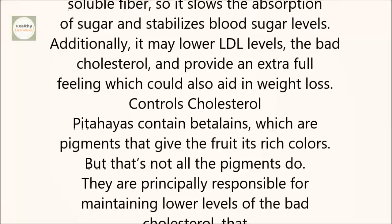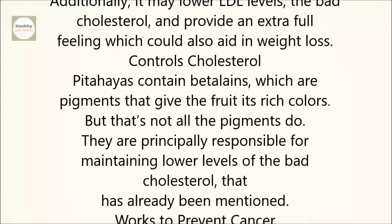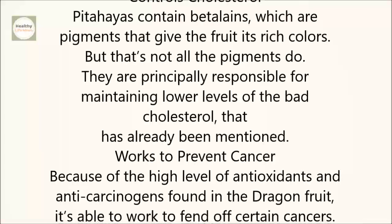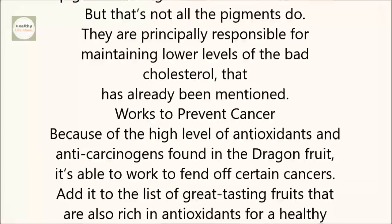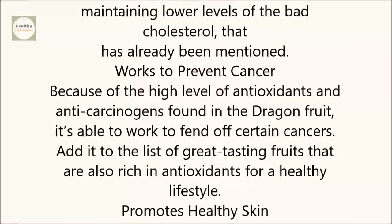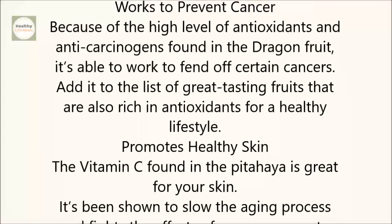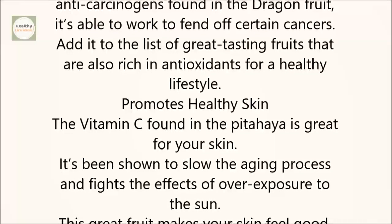Controls cholesterol. Pitahayas contain beta-lains, which are pigments that give the fruit its rich colors. But that's not all the pigments do — they are principally responsible for maintaining lower levels of the bad cholesterol that has already been mentioned. It works to prevent cancer, because of the high level of antioxidants and anti-carcinogens found in the dragon fruit, it's able to work to fend off certain cancers. Add it to the list of great-tasting fruits that are also rich in antioxidants for a healthy lifestyle.